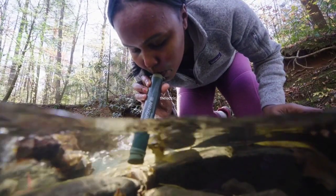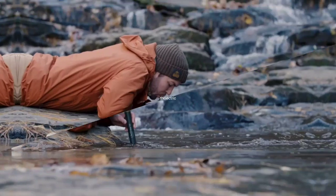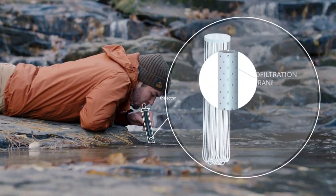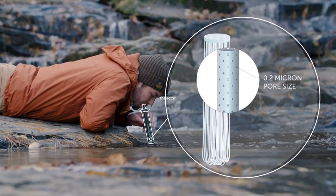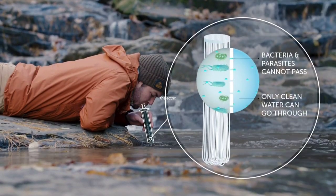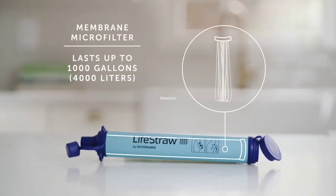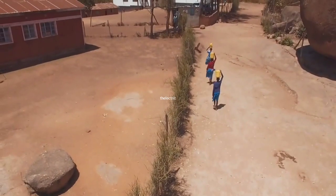This compact and lightweight water filter is perfect for hikers, campers, travelers, and emergency preparedness. It filters up to 1,000 gallons of contaminated water and removes 99.999% of waterborne bacteria, including E. coli and salmonella.